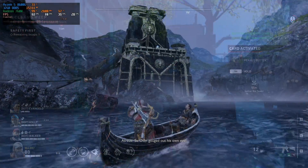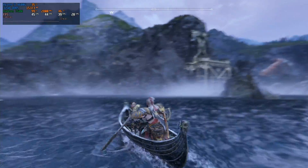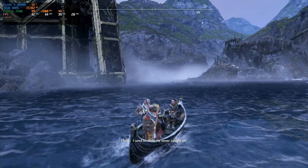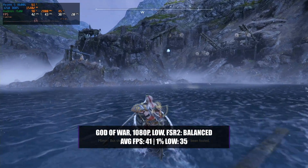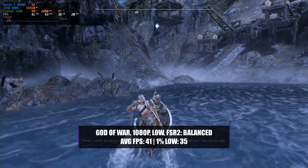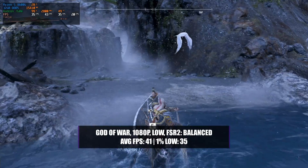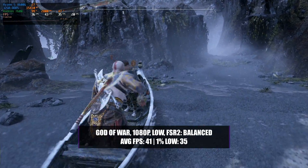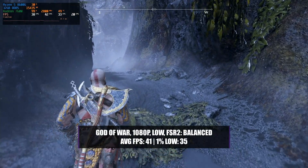The next game that couldn't quite hit 60fps in 1080p high was God of War, and this took a little bit more to get even close. Keeping the resolution at 1080p and lowering the graphics preset to low while enabling FSR2 with a balanced setting only allowed us to get an average of 41 frames per second, with a 1% low of just 35. This wasn't all bad though, as the game did become quite playable — not the 60fps we were hoping for, but any lower on the graphics settings and the game would start to look really bad.